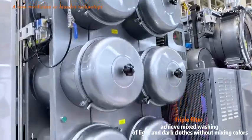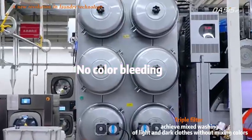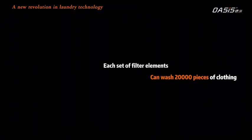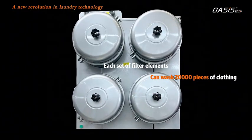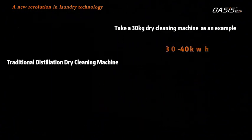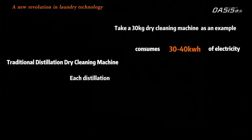A color purification system achieves mixed washing of light and dark clothes without color mixing. Each set of filter elements can wash up to 20,000 pieces of clothing.